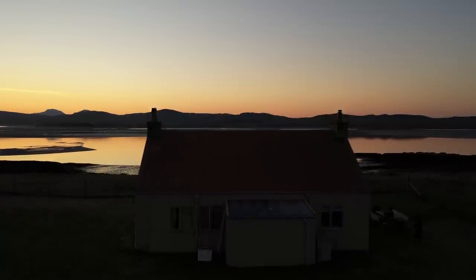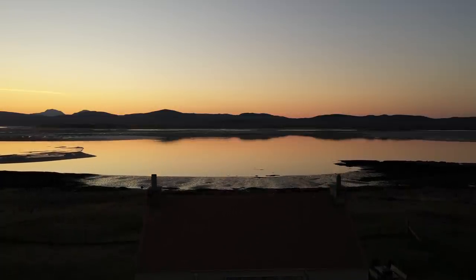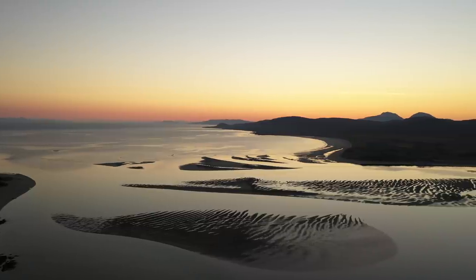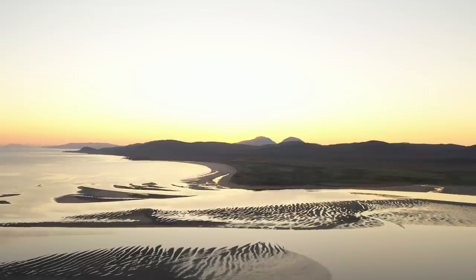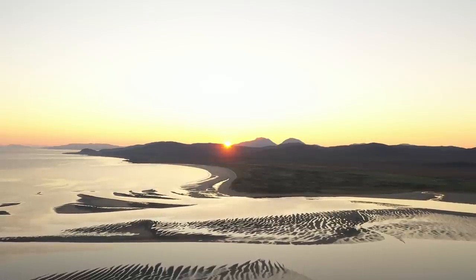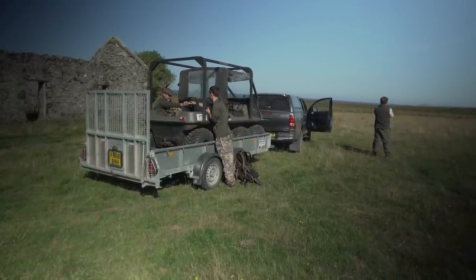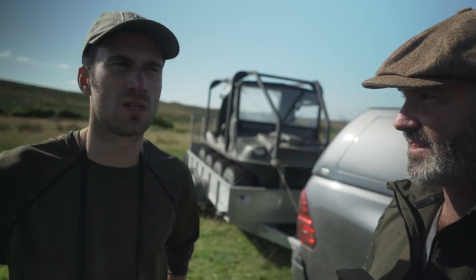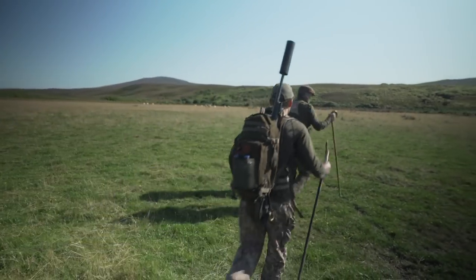On day three, we woke to one of the most beautiful sunrises ever — the sun rising over the very hills we would be stalking deer on later that day. We need to be downwind of the breeze so we want the wind hitting us in the face when stalking the deer so they can't scent us. As we set off, Mike began educating me on the ways of deer and deer management.